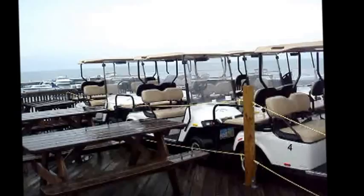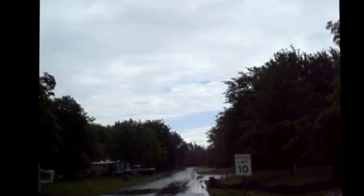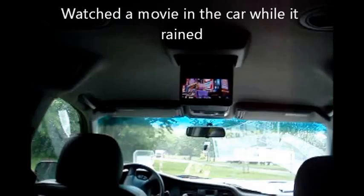Now we're at Kelleys Island. I wonder what we'll find here. They have golf carts you can rent. Rosie, you enjoying the rain? A little rainy here today. It's been mostly rainy today on Kelleys Island — not a lot to do.